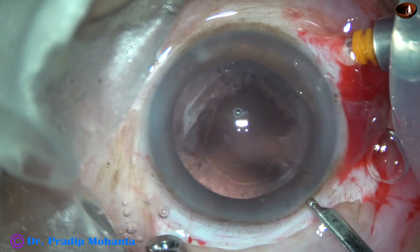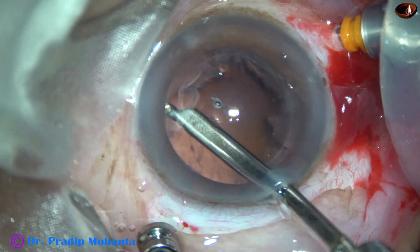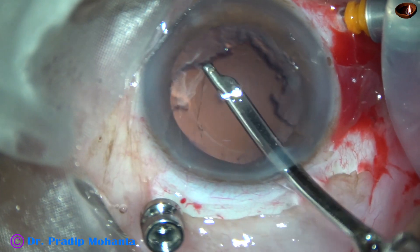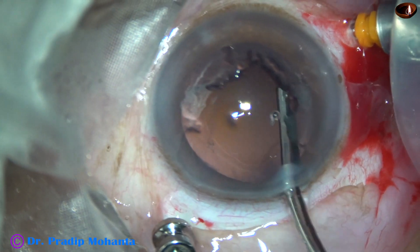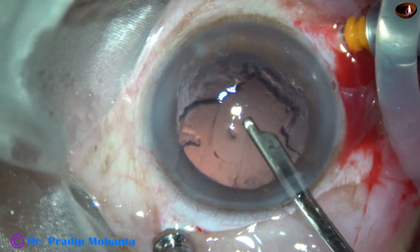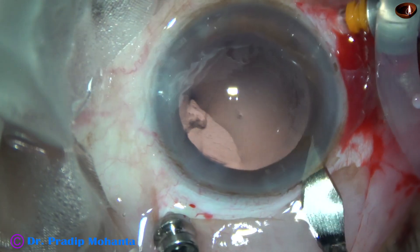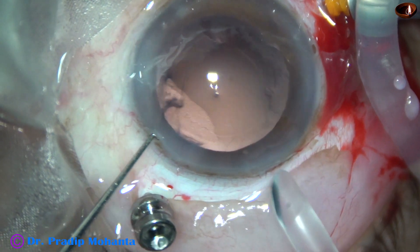Now I remove the cortex from all around. My colleague had just done hydrodelineation and the nucleus dropped. Immediately he stopped and asked the patient to wait for a day, and we took up the case the next day.